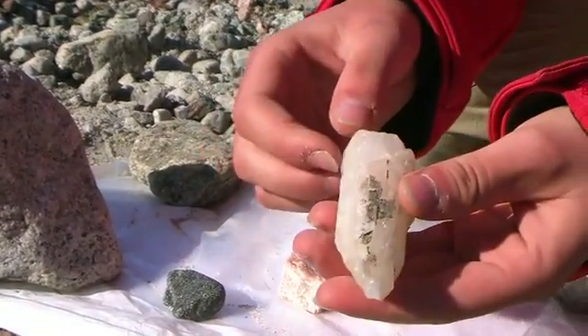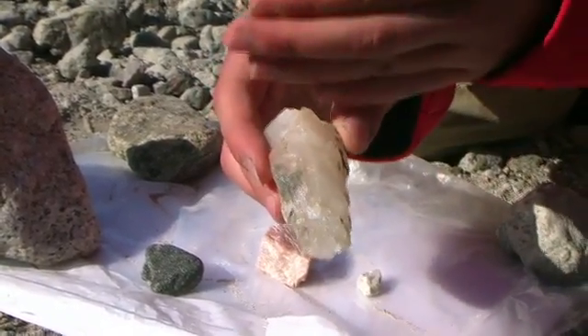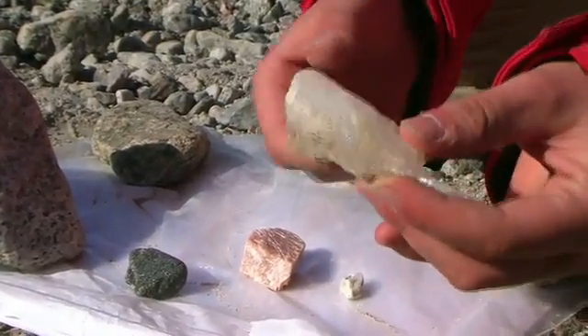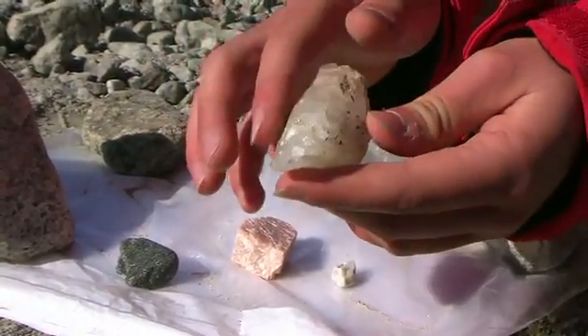Quartz forms prisms when it grows, which means that wherever you cut it on the cross section, you get the same shape. This example, of course, has been quite fractured, so it's not completely clear that prismatic shape.